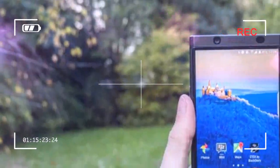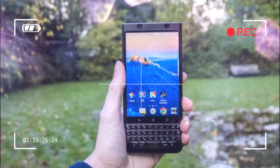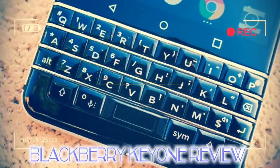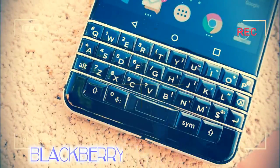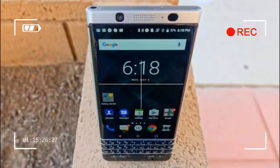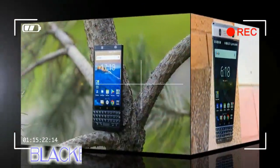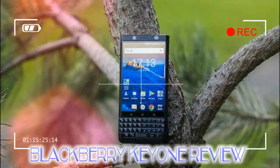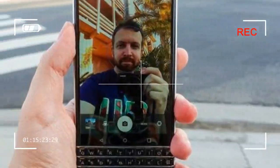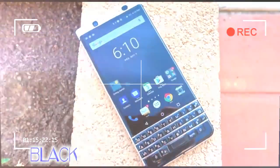The BlackBerry Key One is the latest smartphone comeback story of 2017, even if the company behind it is really just China's TCL Communications. It's touted as the most secure Android phone, preloaded with smart, enterprise-level mobile software and, at last, delivers an old-school physical keyboard within a modern-enough stainless steel and faux leather design.